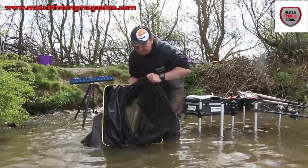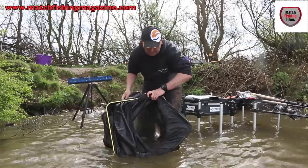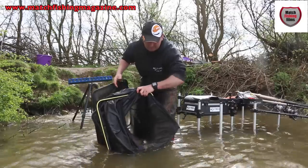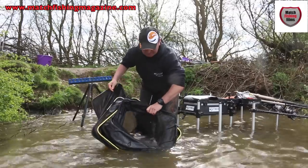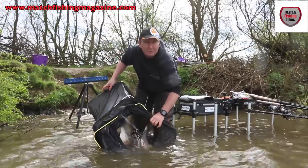We've had a brilliant day's feeder fishing here - skimmer fishing at Southfield Reservoir near Doncaster. If you want to check out some of my feeder fishing tips, you'll get more information from the dual issue of Match Fishing Magazine.